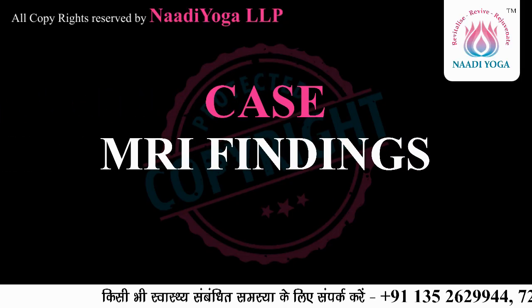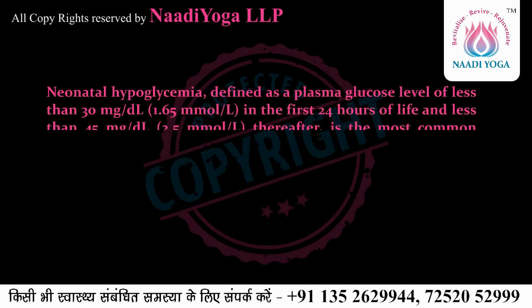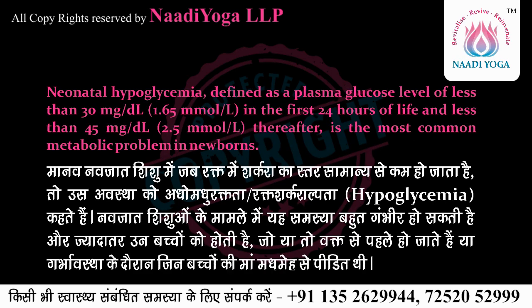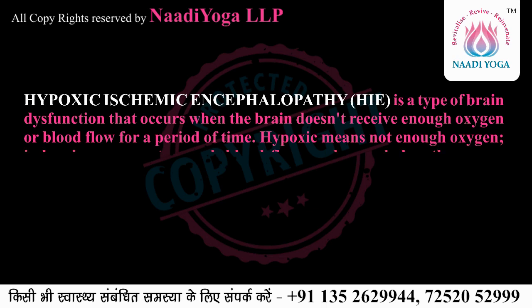MRI findings in neonatal hypoglycemia: neonatal hypoglycemia is defined as a glucose level of less than 30 mg/dL (1.65 mmol/L) in the first 24 hours of life, and less than 45 mg/dL (2.5 mmol/L) thereafter. It is the most common metabolic problem in newborns.